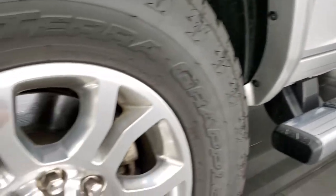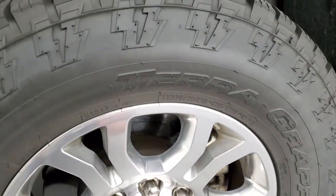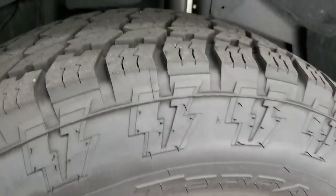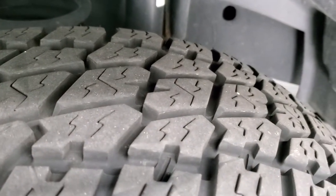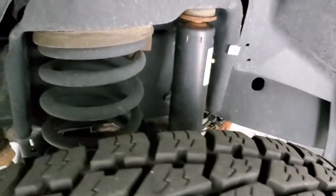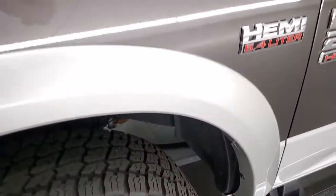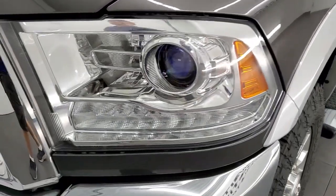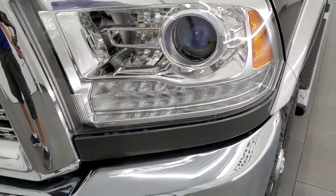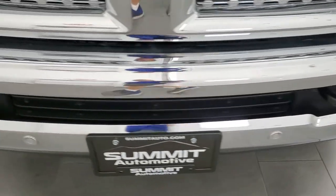This one comes with polished aluminum rims and Nitto Terra Grappler AT tires — LT 275 70 R18s with about 80% tread left. The frame and underbody are very nice and clean. The front fender is in excellent shape with no dents or dings. It comes with projector lamp headlamps, LED running lights, and factory fog lights, plus front bumper parking sensors.